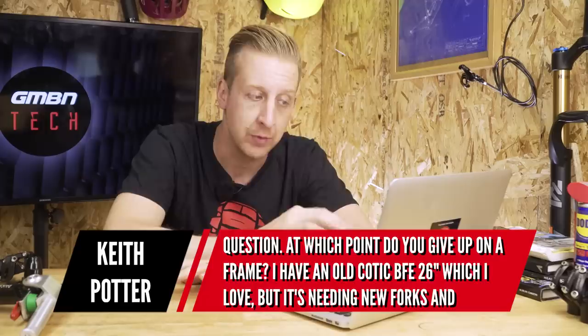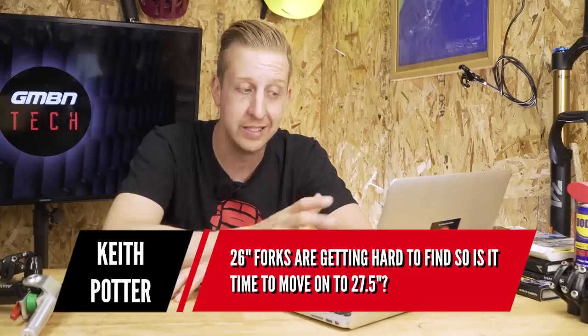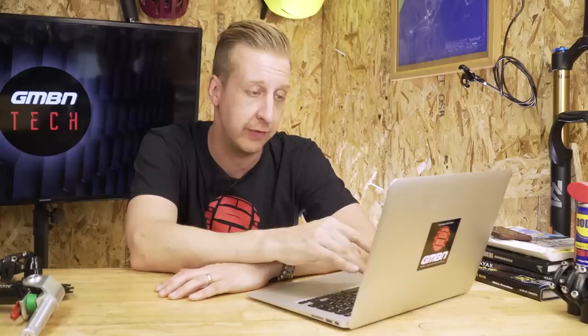Next is a hardtail question from Keith Potter. He's got an old Kotick Beefy 26-inch steel frame which he loves, but it needs new forks and 26-inch parts are getting harder to find. Is it time to move on to 27.5? Well, the first thing I'd say is if it ain't broke, do you need to fix it? You can get more life out of your bike if you're happy riding it. I'm very much of the opinion you should keep riding it as long as you want.